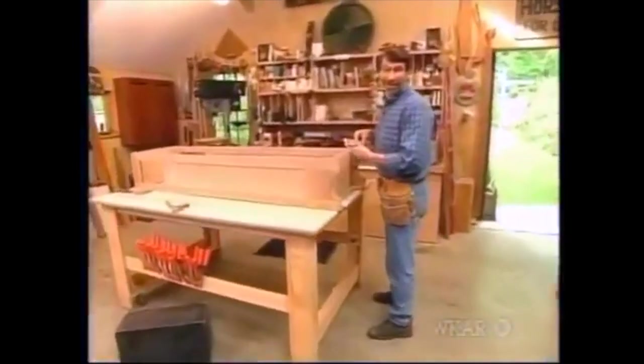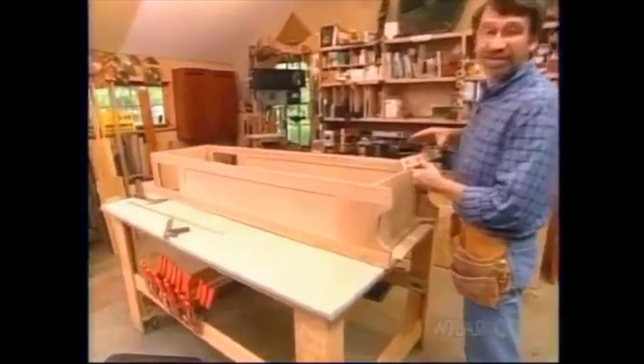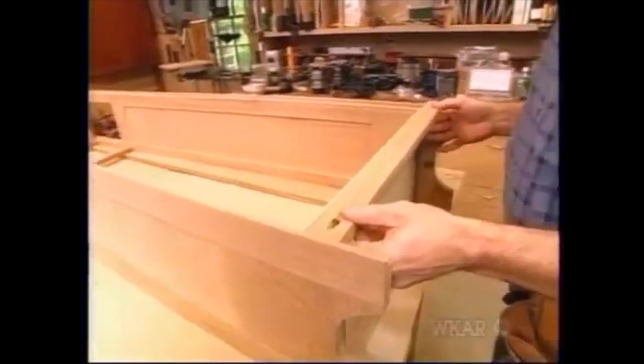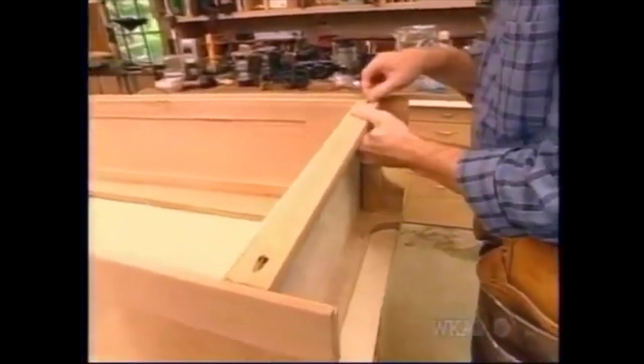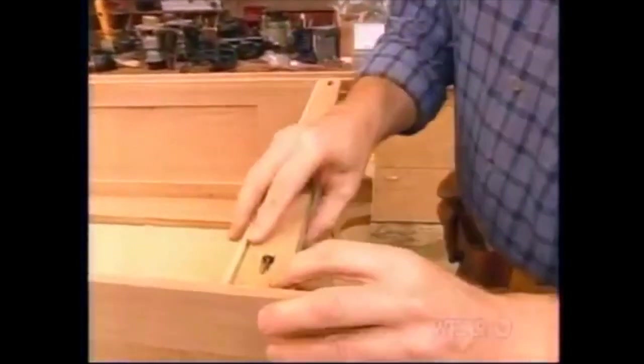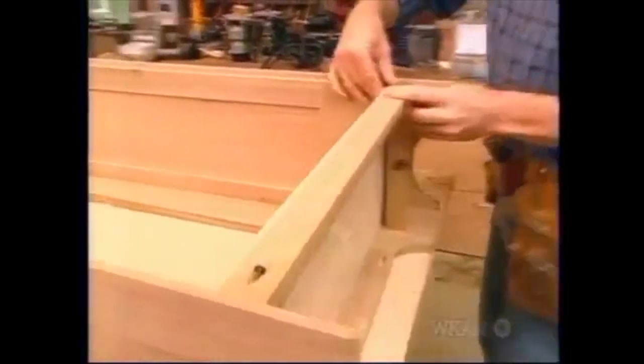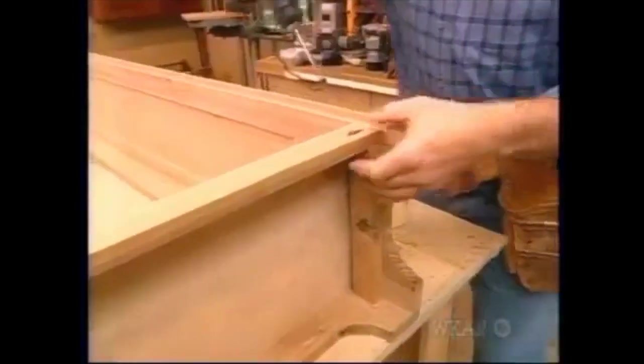Nine a.m. and we're already started. First thing I did this morning was remove the case from the clamps. Now I'm working on some cleats that are going to help tie the back edges together, as well as give some support for the plywood back — just pieces of oak, glued and pocket-screwed in place.